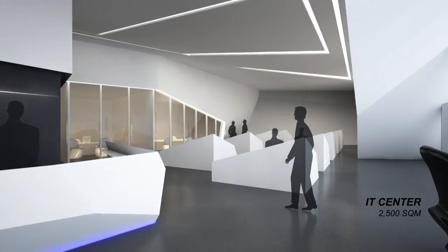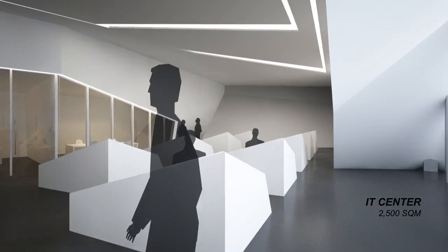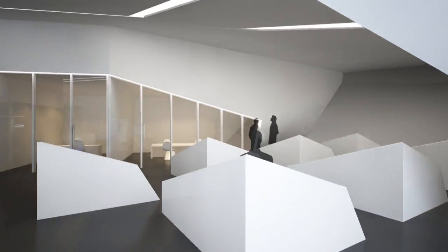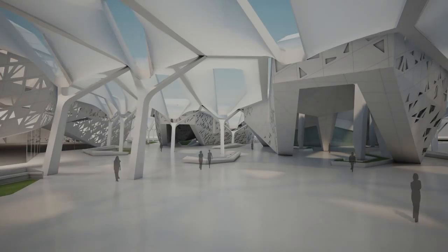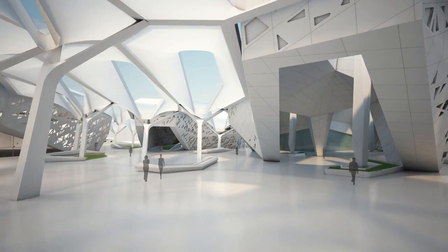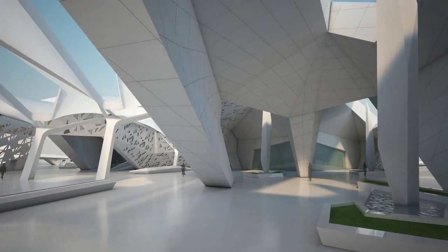Supporting KAPSARC's technical facilities is the IT center, which provides the central backbone for its digital infrastructure. The musala stands in a central position within the master plan, with a sheltered courtyard that leads visitors to the prayer room.